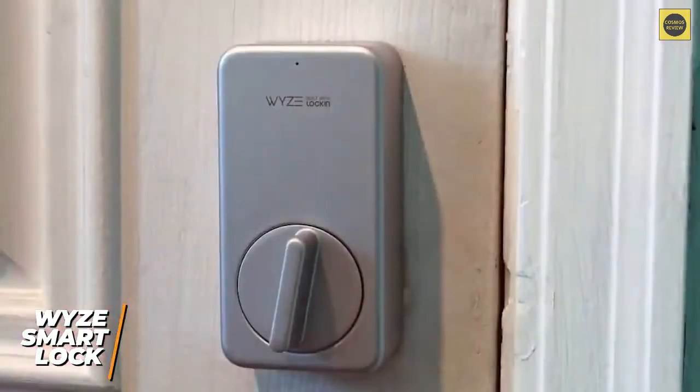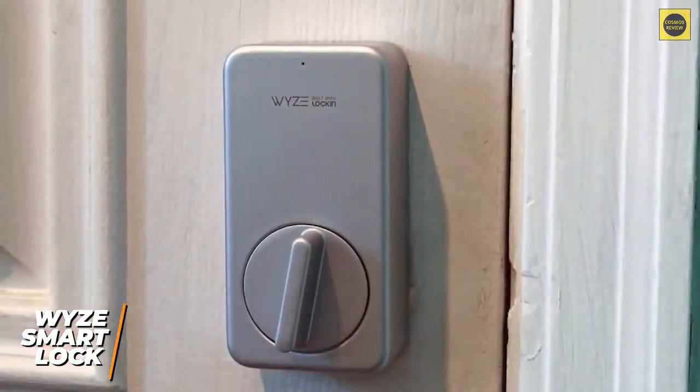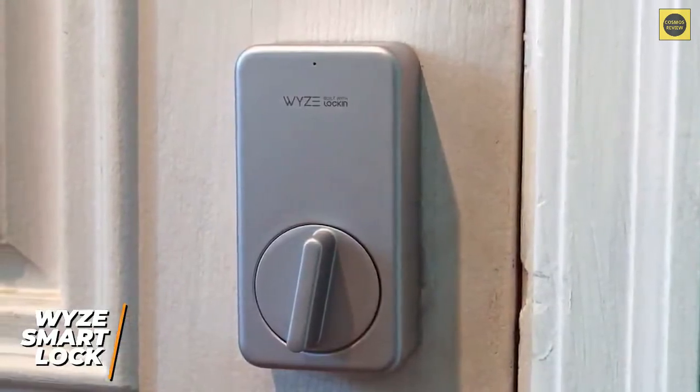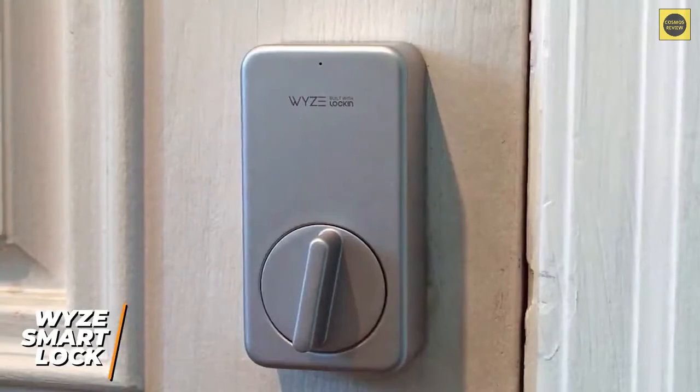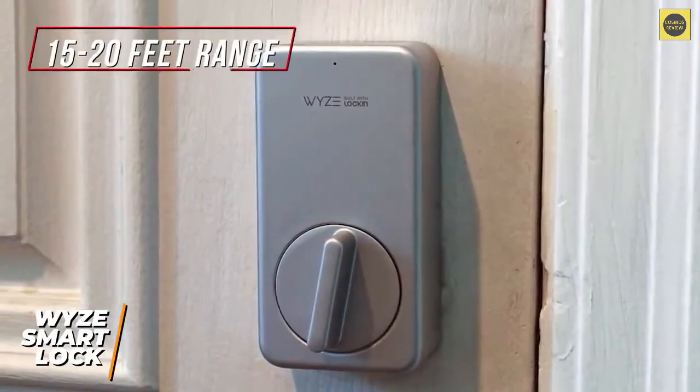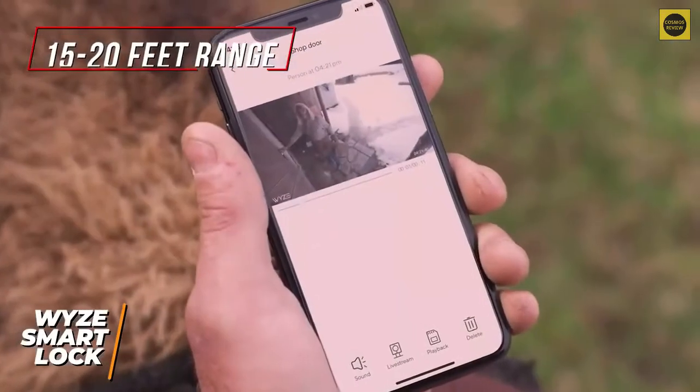It uses four double-A batteries for power. You get a manual thumb latch and a single small LED status light that alerts you when your door is locked or unlocked. Unfortunately, it doesn't connect directly to your home network and requires a gateway hub, but it delivers a reliable wireless signal with a solid range of 15 to 20 feet.